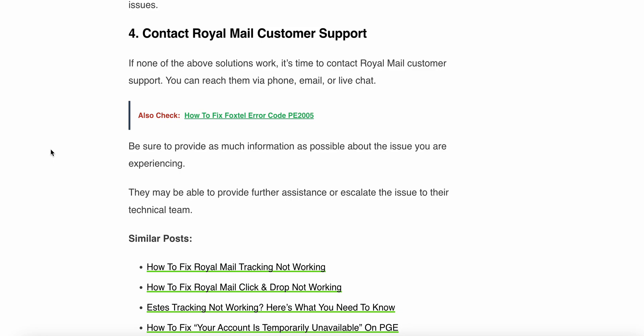Thank you, have a nice day. Hopefully all these steps help to resolve your problem. Thank you.